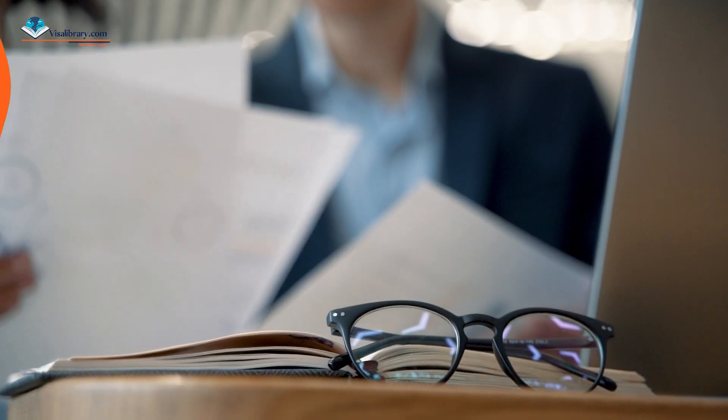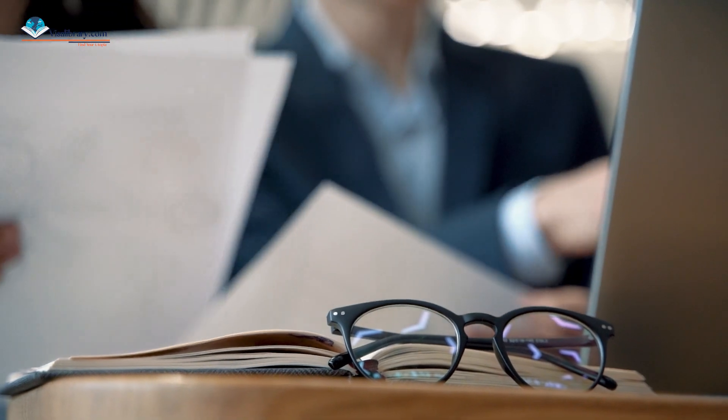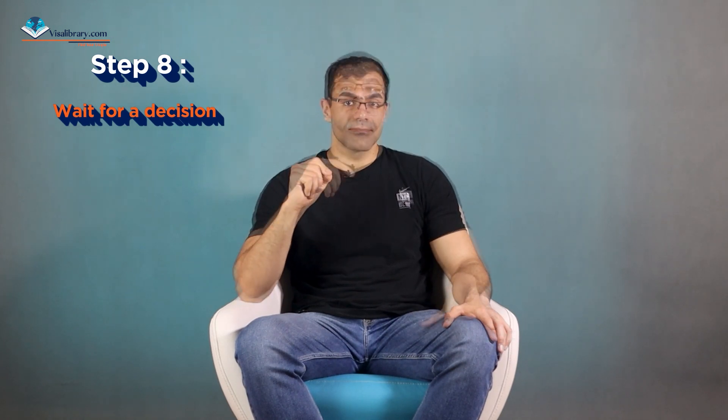Documents include proof of qualifications, work experience, and English language proficiency. Step seven: meet medical and character requirements. Step eight: wait for a decision from Immigration New Zealand.